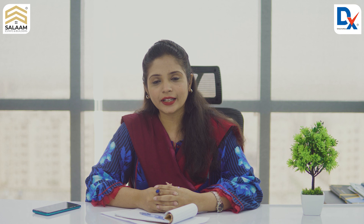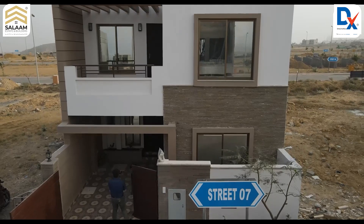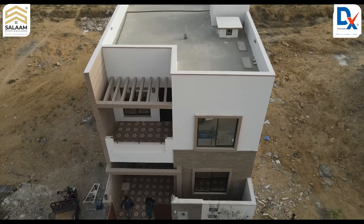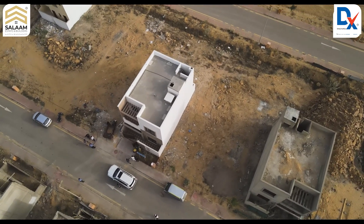Let's visit a villa. This is Dx Islamabad Estate — this villa is 125 square yards. Today, we will assess this villa for material and finishing quality.